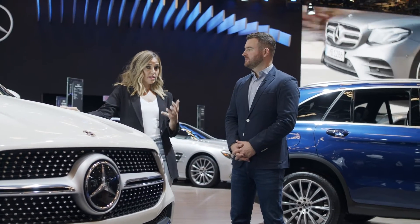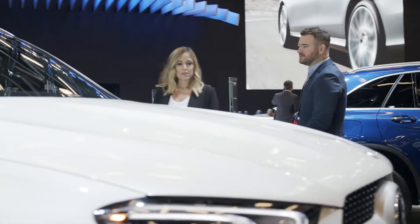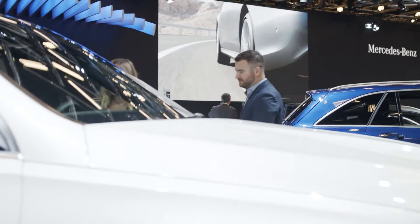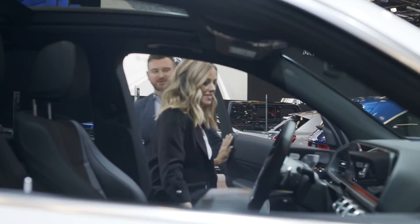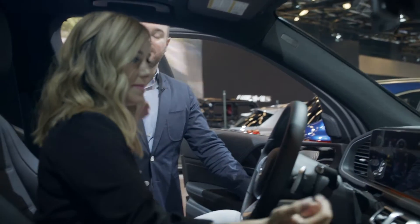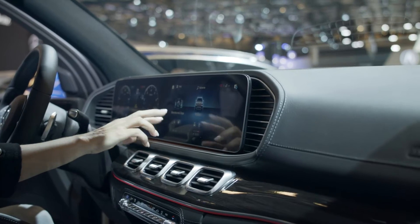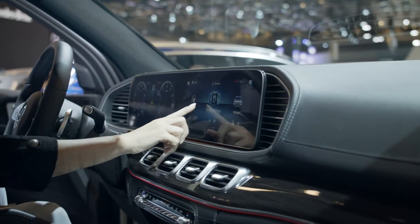And speaking of technology, there's lots of technology inside the car, and one thing I wanted to ask you about is something called MBUX. Describe exactly what this is and how it works. MBUX stands for the Mercedes-Benz User Experience, and it's our newest version of in-car infotainment and telematics. One of the first things you notice is the two large screens, both over 12 inches, and the touchscreen that you're interacting with on the console.